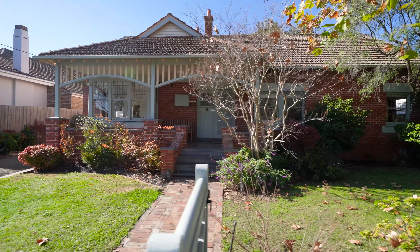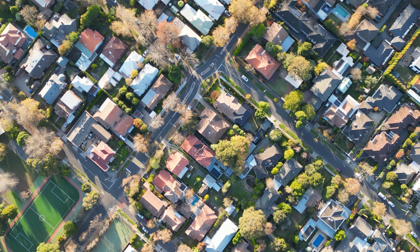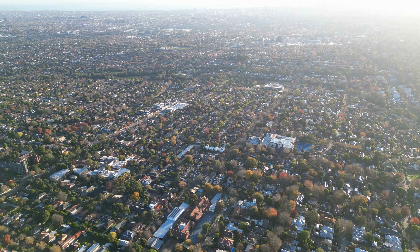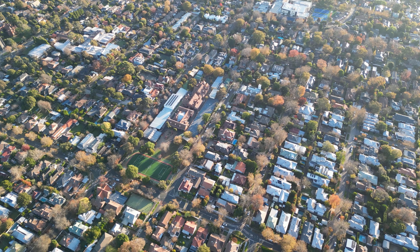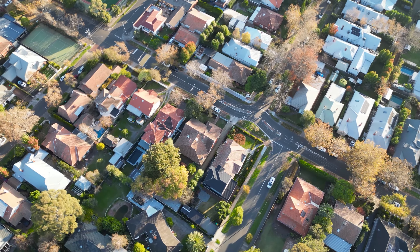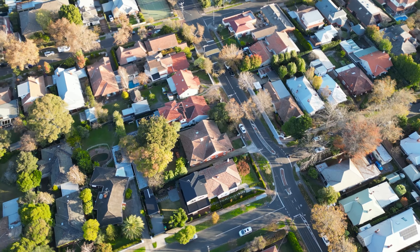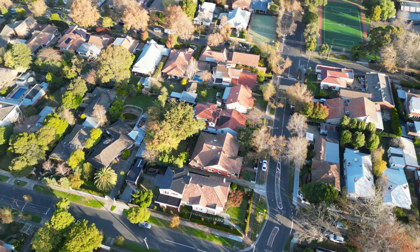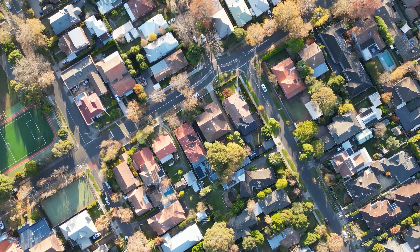The location is exceptional. You'll never go wrong in Canterbury, particularly here, because you could walk to the famous Maling Road District with wonderful cafes, restaurants, butcher — there's everything. Plus you've got amazing parkland: Highfield Park, Linden Park, Back Creek, as well as amazing schools. For transportation, there's easy access to the number 70 tram on Riversdale Road, Canterbury train station, as well as the bus, linking you all the way into Box Hill, Chadstone and beyond.